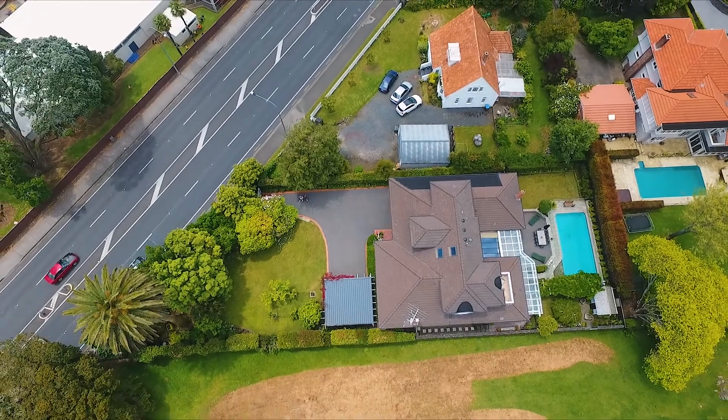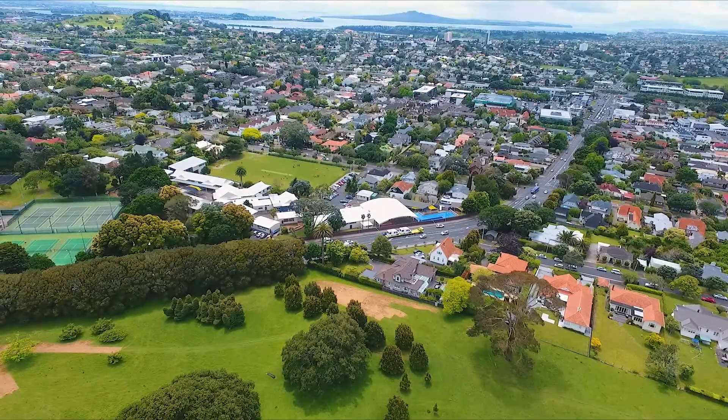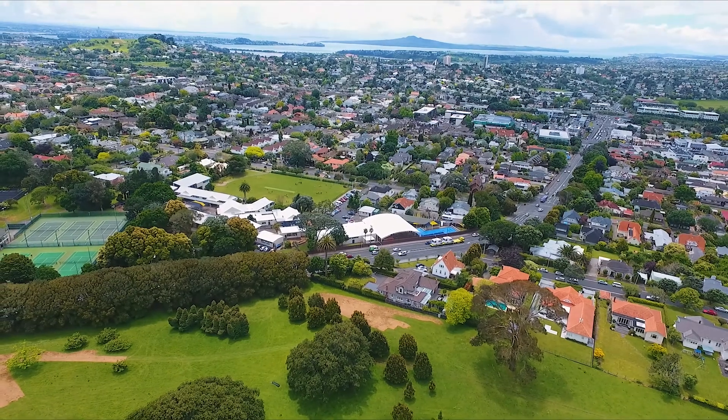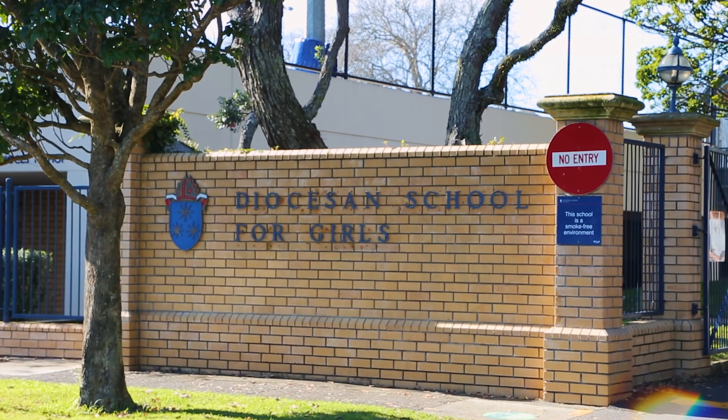The choice of education is fantastic — Cornwall Park School just across the road, and the older children benefiting from the zoning of Epsom Girls, Auckland Grammar, and Diocesan within walking distance.